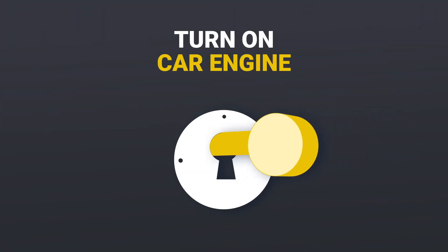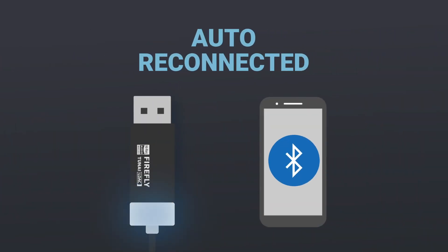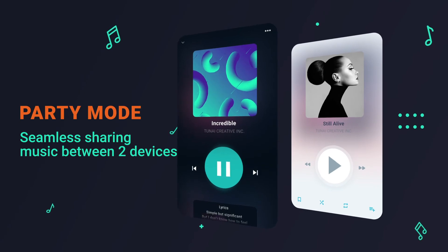Firefly L-Deck works just like a car built-in Bluetooth. Once the engine is started, it will automatically reconnect to your phone. Party mode allows connection to two different devices and plays music from either device.